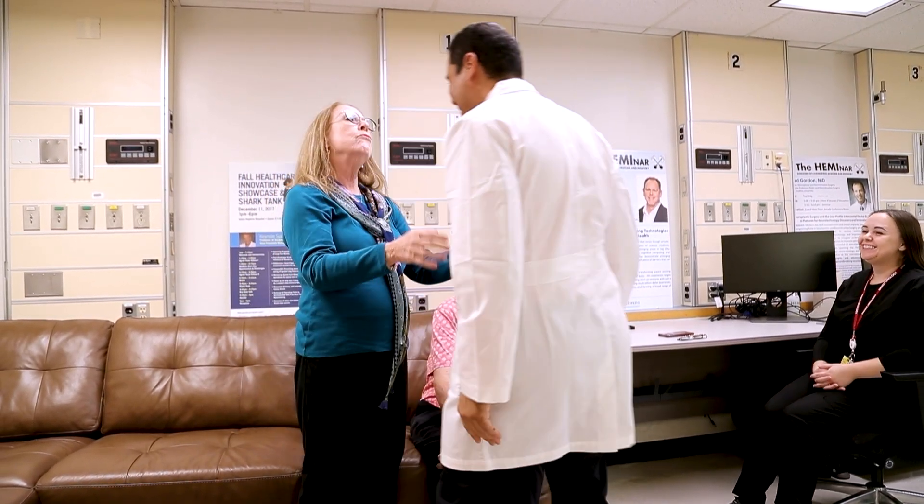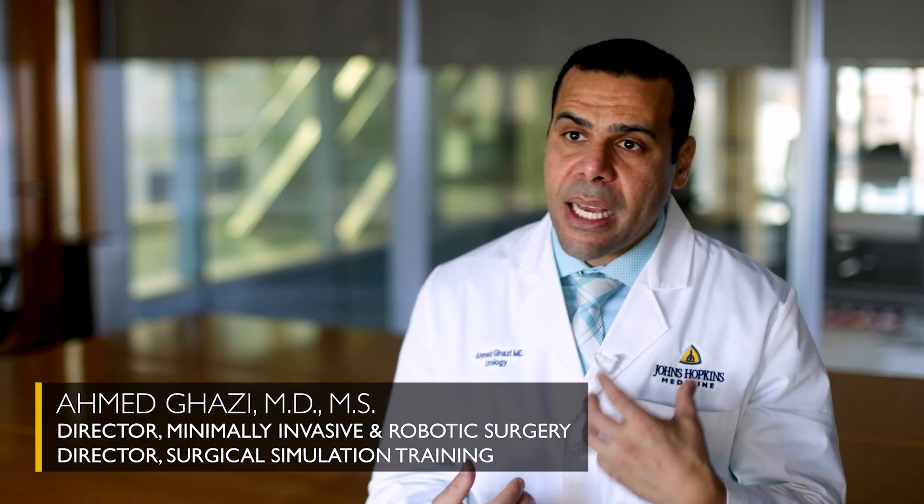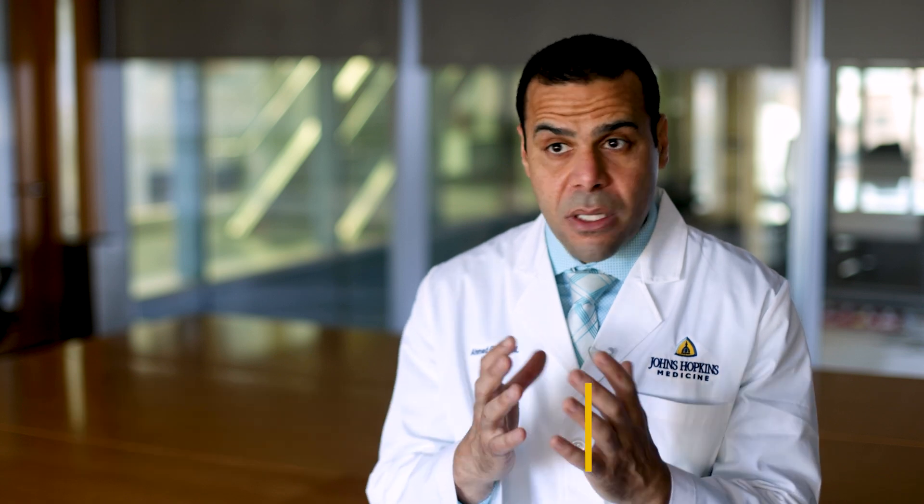Diane walked into my office and started to tell me her story. She has a background in healthcare and has a kidney tumor, which did not seem too large. However, it was deep into the kidney itself — almost wrapped around arteries, veins, and the collecting system. Every urologist she went to, very eminent ones, said they were going to remove her entire kidney. That's the safest way to do it.